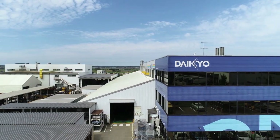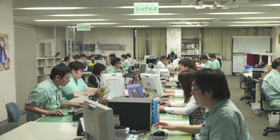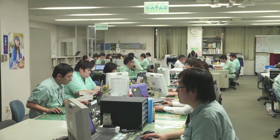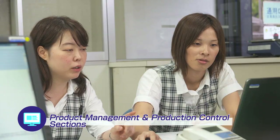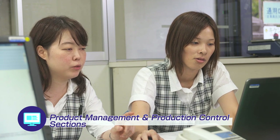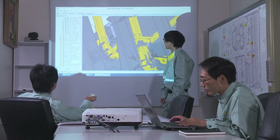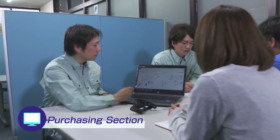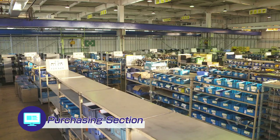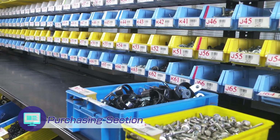Working closely with our manufacturing department and supporting the growth of Daikyo are both the planning and development department and the management department. Acting as client liaisons, the product management and the production control sections are the brains and center of the production department. Through their collaboration with Komatsu and original products, they display superior management ability. By handling arrangements and the procurement of over 150,000 items, the purchasing section supports us as a manufacturing company.